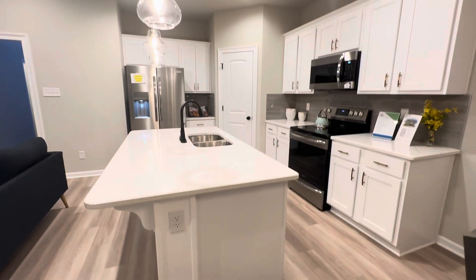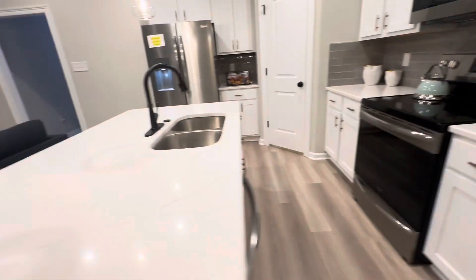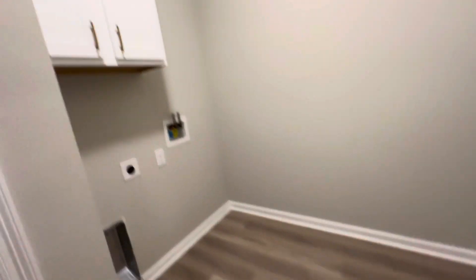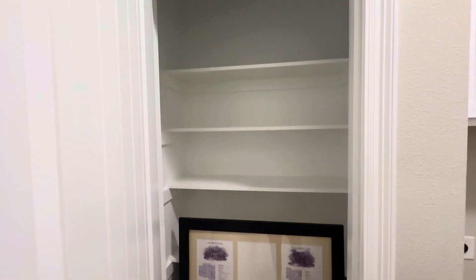Quartz countertops — the cabinets are not soft-close, but still nice cabinets. Good little living space in here. Walking down the hallway is the laundry room — nice big laundry room with cabinet over top, and then another storage closet. It's unreal.